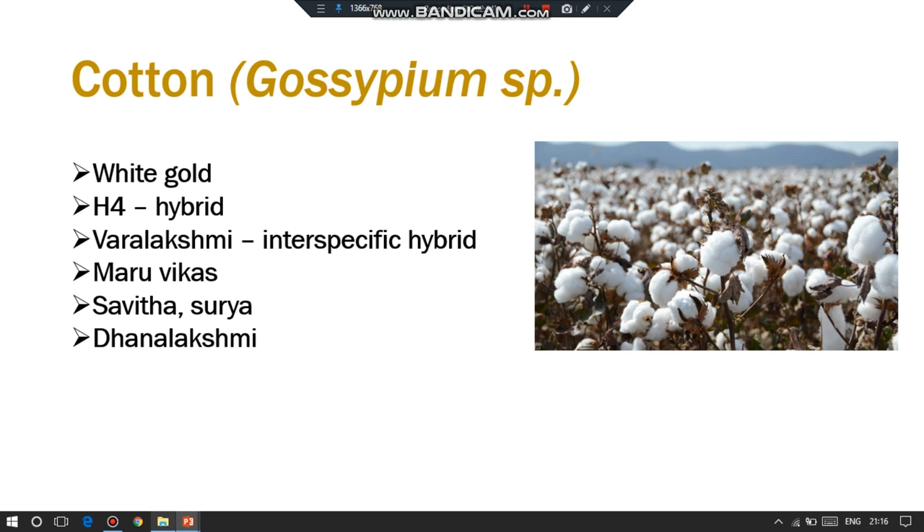Varlakshmi is the first intra-specific hybrid between Gossypium hirsutum and Gossypium barbadense. Maru Vikas is the first hybrid of hirsutum in Rajasthan. Savita Surya is an inter-specific hybrid of hirsutum. And the last one is Dhan Lakshmi.